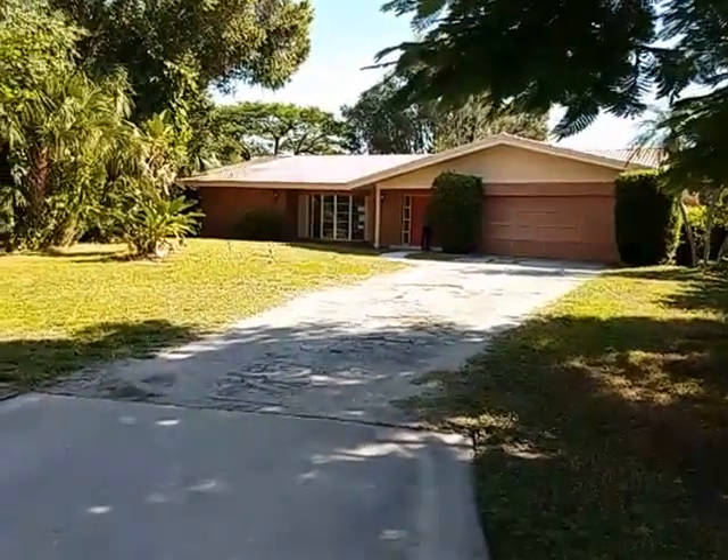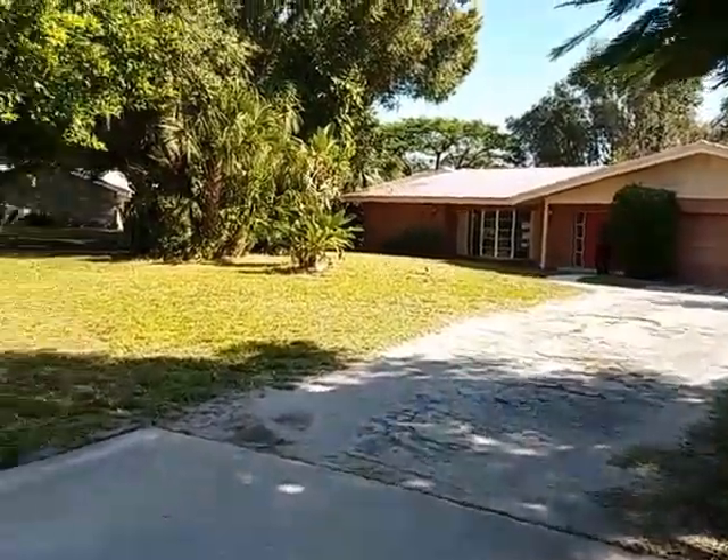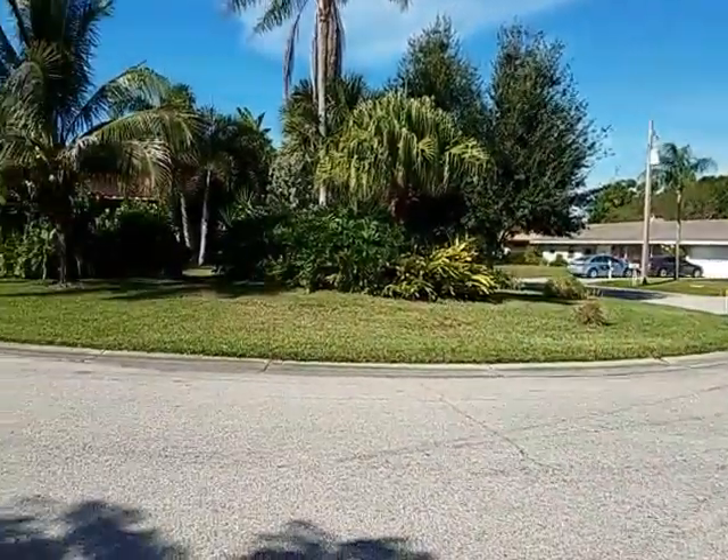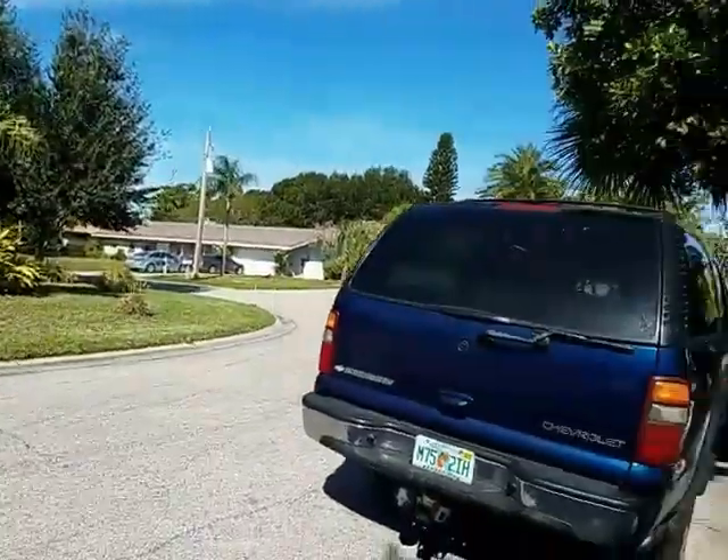This is a walkthrough video of 2211 Brookhaven. Brookhaven is a nice little neighborhood off Boniva, just north of Weber, south of Bahia Vista.